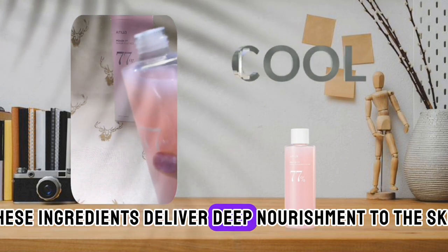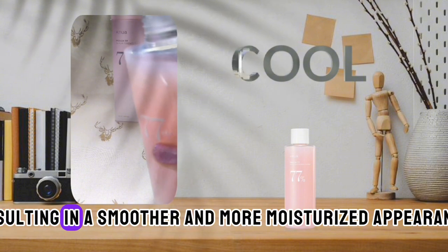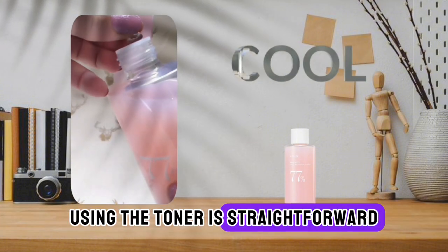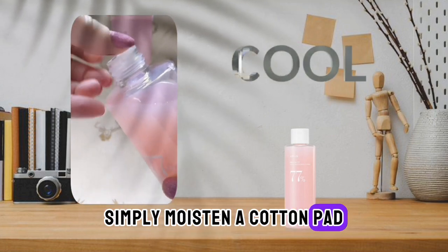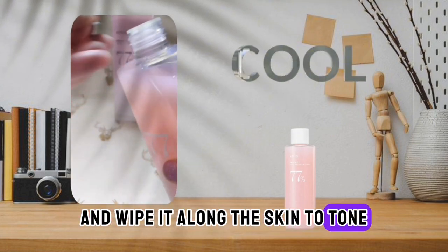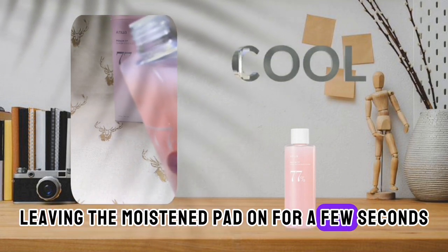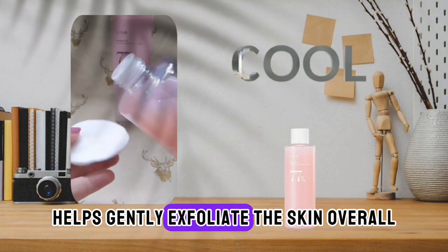These ingredients deliver deep nourishment to the skin, resulting in a smoother and more moisturized appearance. Using the toner is straightforward — simply moisten a cotton pad and wipe it along the skin to tone and remove dead skin cells. For drier patches, leaving the moistened pad on for a few seconds helps gently exfoliate the skin.